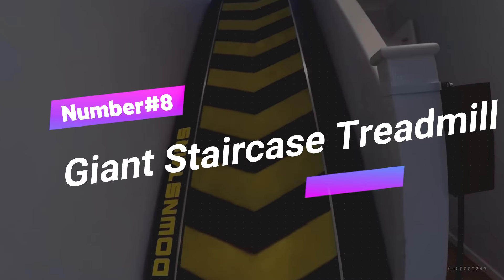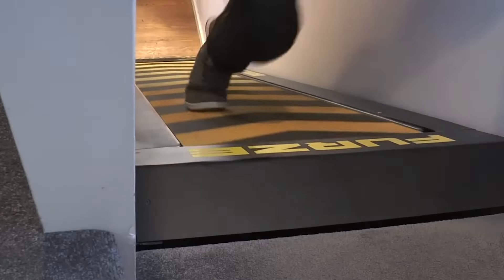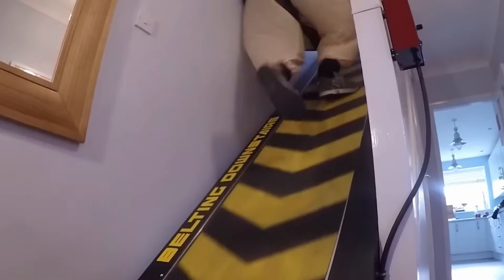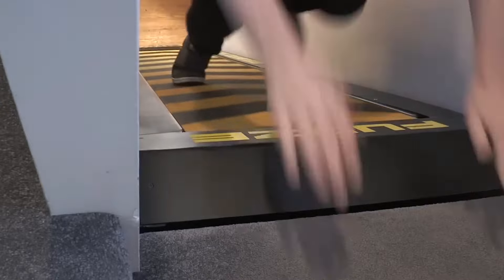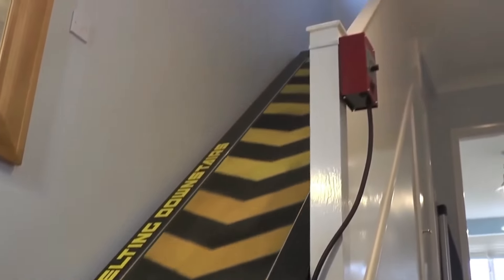Number 8: Giant Staircase Treadmill. At number 8, we take a break from traditional gadgets to showcase an invention that merges fitness with security — the Giant Staircase Treadmill. This unique invention, crafted by YouTuber Colin Furze, serves a dual purpose. Originally created as a fitness tool, it doubles as an effective security measure for your home. This inventive gadget fits onto any staircase and transforms it into a moving barrier, making it incredibly challenging for intruders to climb and access the upper levels of your home.